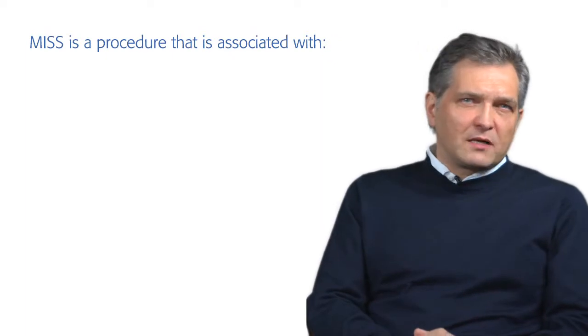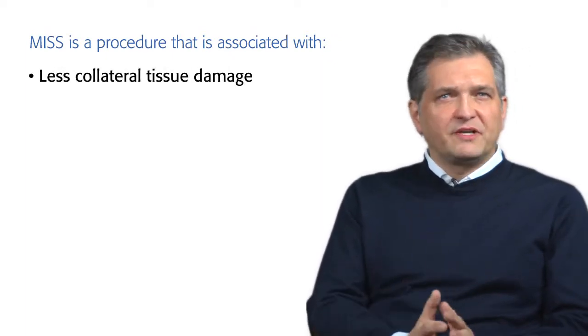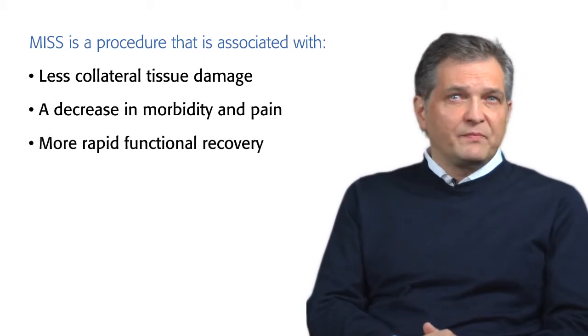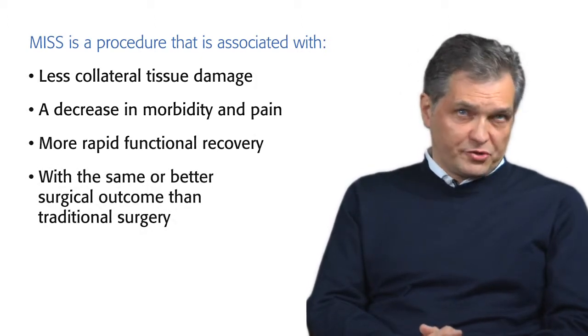A minimally invasive spinal procedure describes a procedure that is associated with less collateral tissue damage, a decrease in morbidity and pain, more rapid functional recovery, with the same or better surgical outcome compared to traditional open surgery.